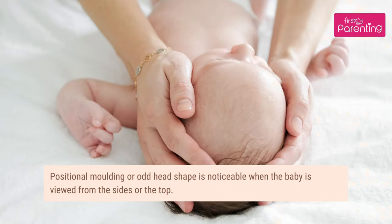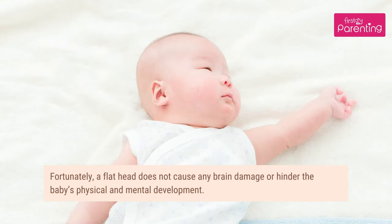Is an odd head shape a cause for worry? Positional molding or odd head shape is noticeable when the baby is viewed from the sides or the top. Fortunately, a flat head does not cause any brain damage or hinder the baby's physical and mental development.